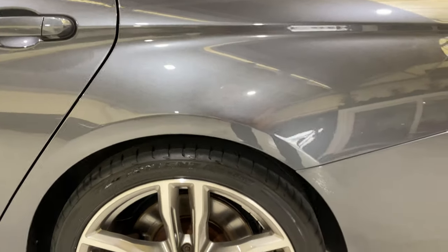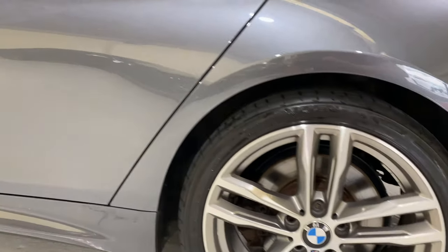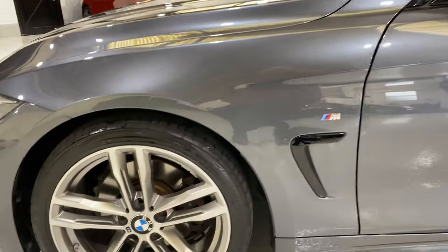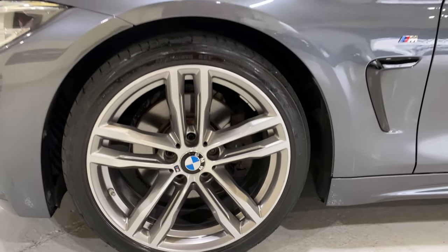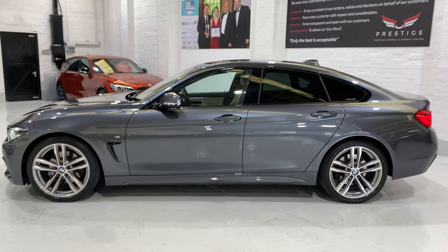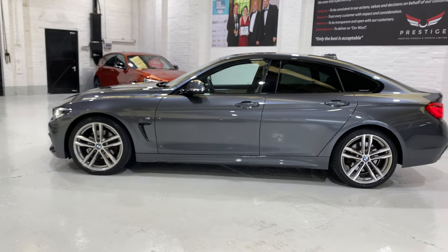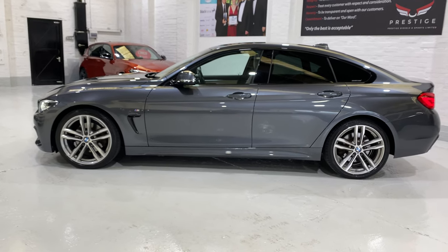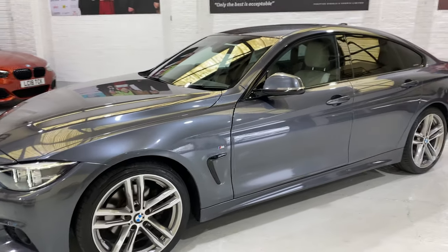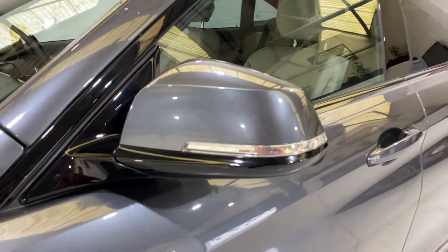We've got the 704M alloy wheels — the 19-inch wheels. The wheel at the front is all in lovely condition. We've got the sun protection glass at the back. We've got electric folding mirrors on this car as well — no damage on the wing mirrors either. It's a really, really nice car.